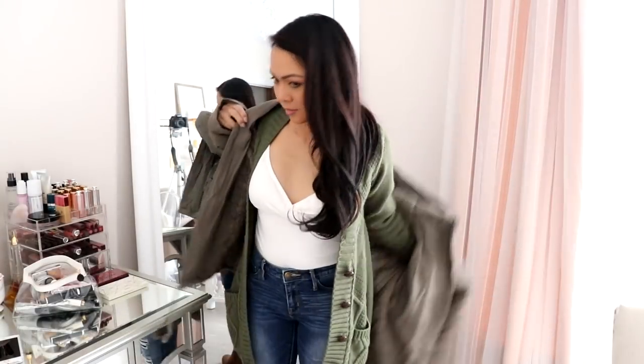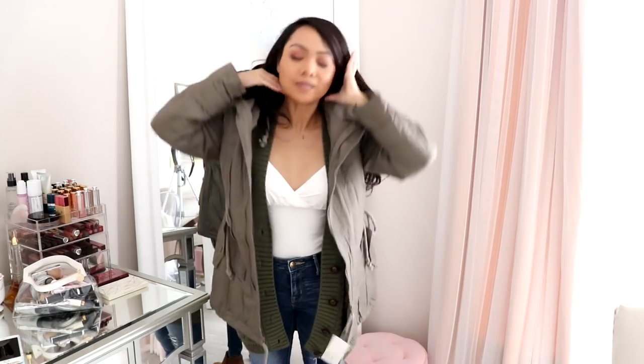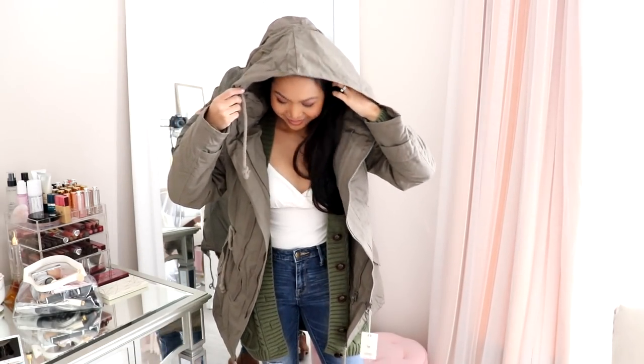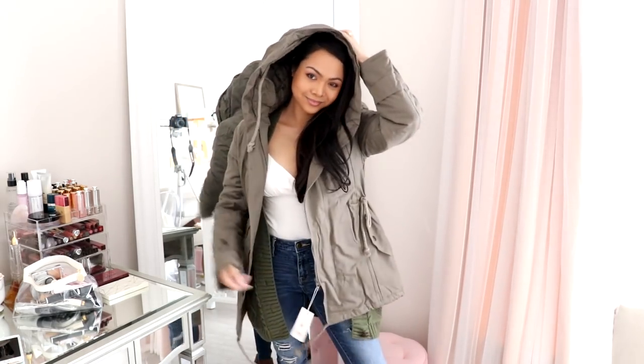Last but not least is this jacket. The smallest size they have is a medium so it is slightly big on me, but I feel like this is going to be really good for winter. It's this nice olive-y grayish green color. Even though it is big I will definitely be wearing this a lot this winter — it's super warm and thick enough. I love the inside of it, it's this quilted material. It has two zippers and a lot of pockets. I'm excited to wear this winter — maybe we'll go sledding or something like that. It would be really cute.